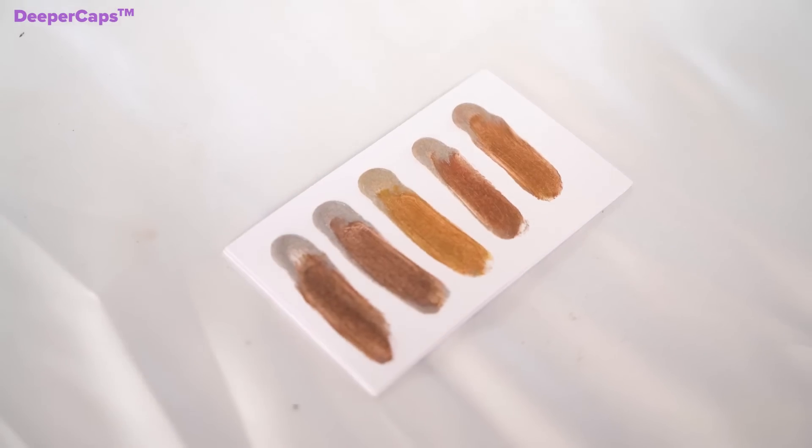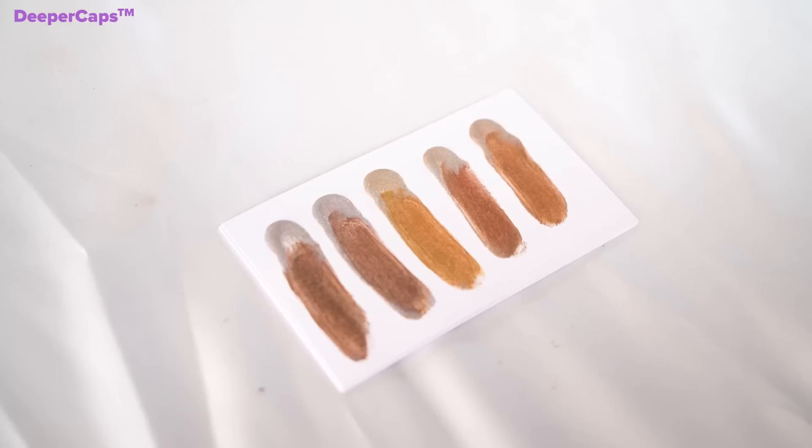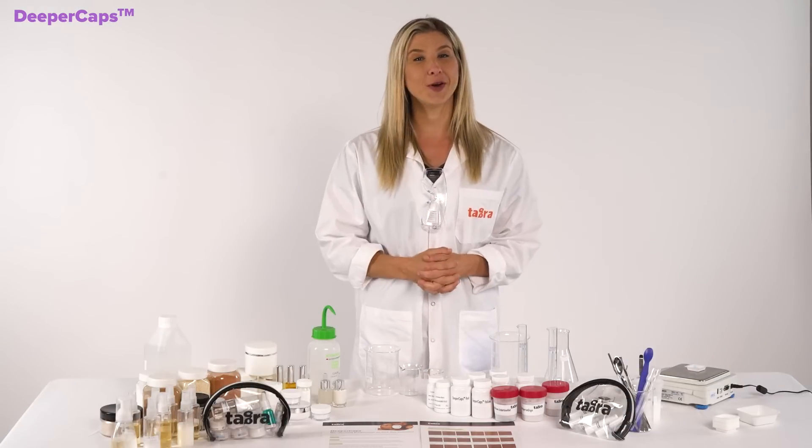Deeper Caps is your answer to formulating for darker skin tones. It's about time that your formula went deeper.